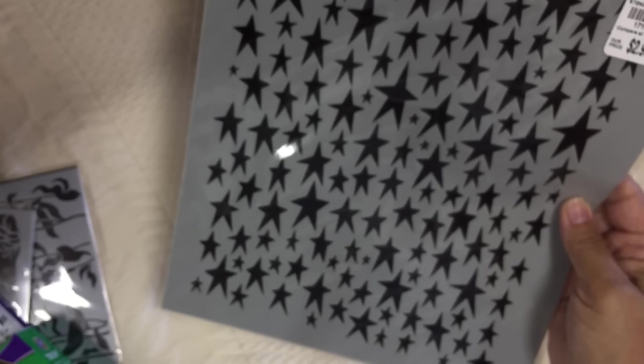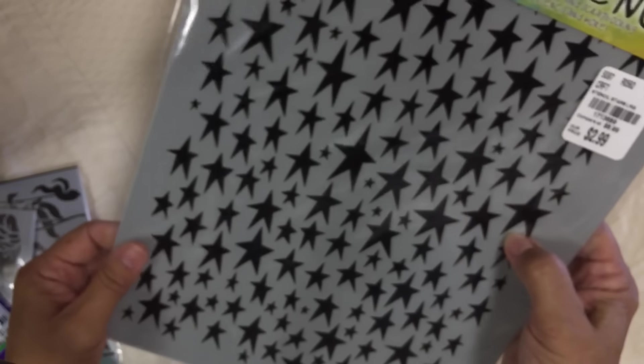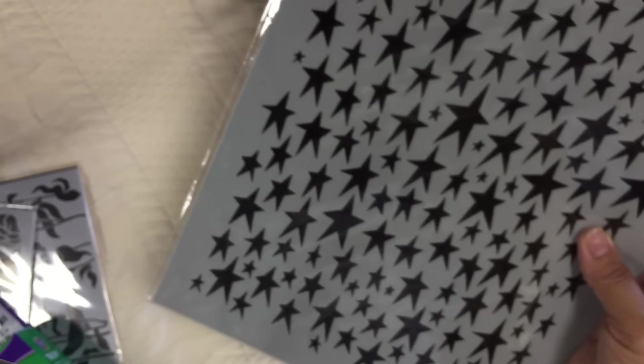I also found this 9x12 stencil of stars. I usually don't use stencils, but I'm into this star theme lately. I have a card in mind to use this with some star dies that I got from Diamond Dies, so I'm going to use that one. I also picked up several packs of these acid-free archival bags - they are 12 and a quarter by 12 and a half and hold a 12 by 12 sheet. You get 12 for $2.99, so I picked up several for me and for a friend.